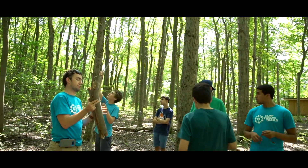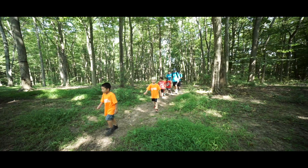I think it's paramount that the children explore the natural world around them right here in New York City's backyard.